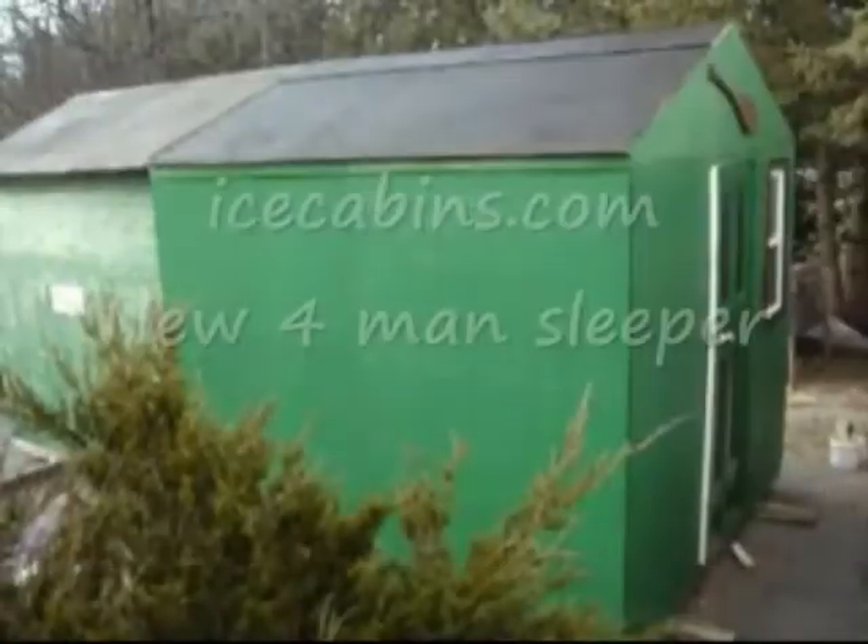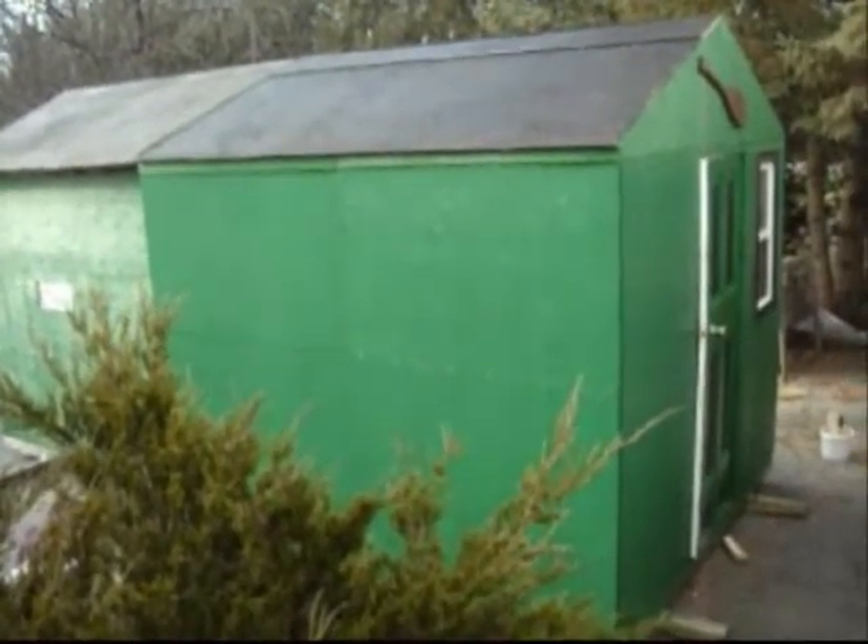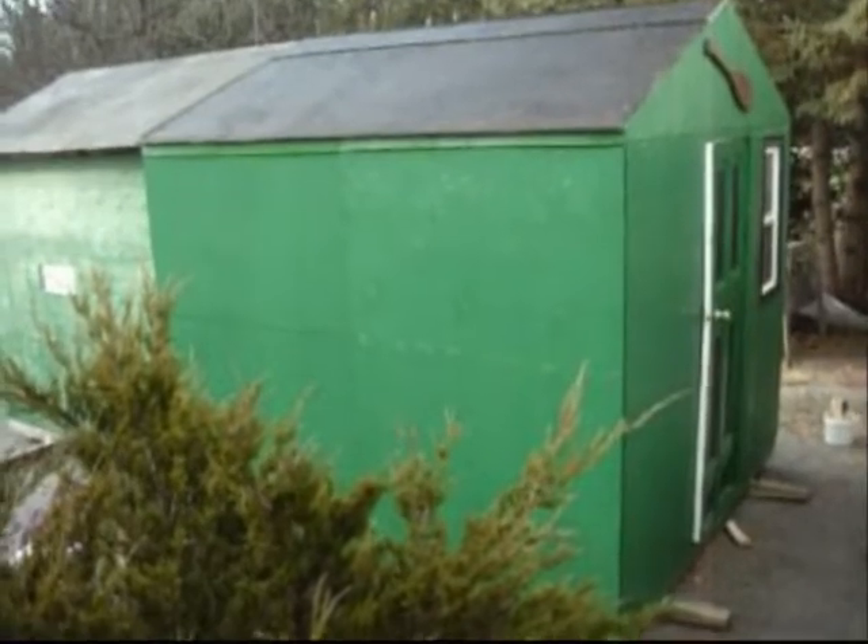Anyway, look at this boat — isn't that a beautiful boat? Now presenting Ice Cabins' newest four-man sleeper: the Ice Box. Let's go have a look at it.